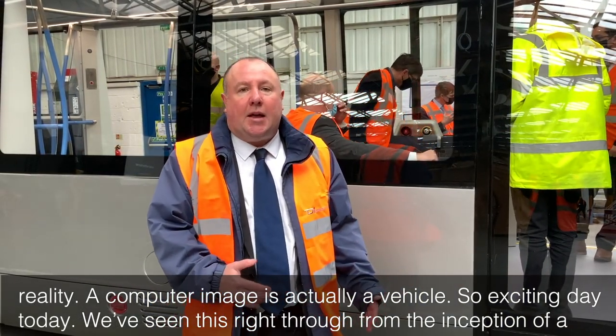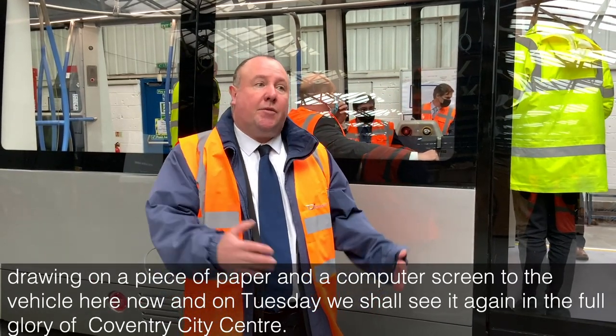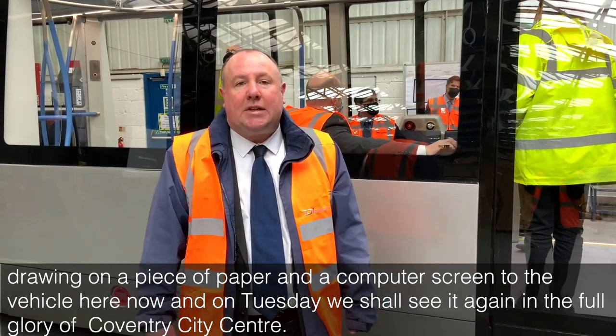We've seen this right through from the inception of a drawing on a piece of paper, on a computer screen, to the vehicle here now, and on Tuesday we shall see it again in the full glory of Coventry City Centre.